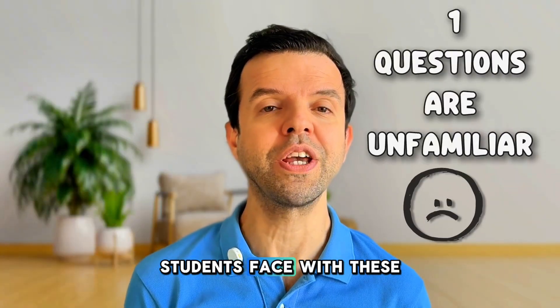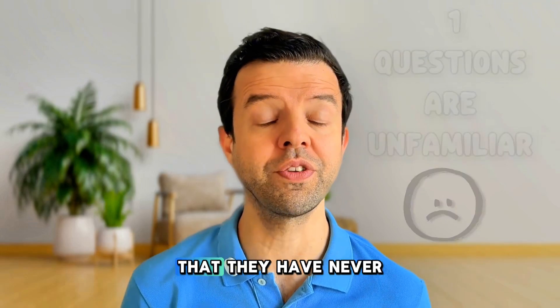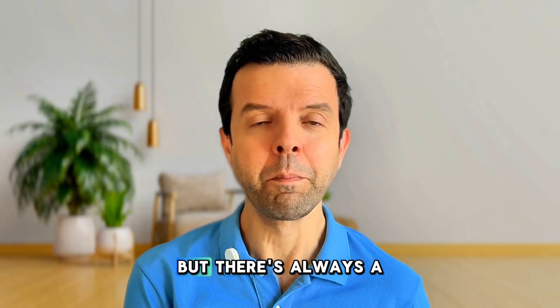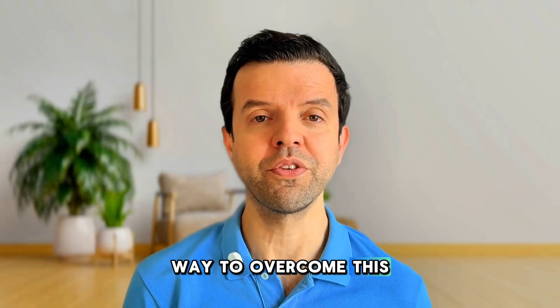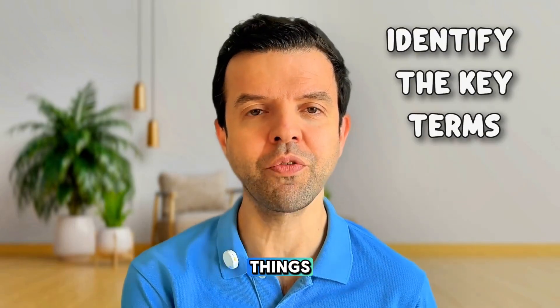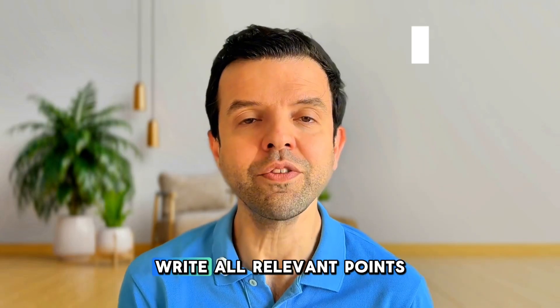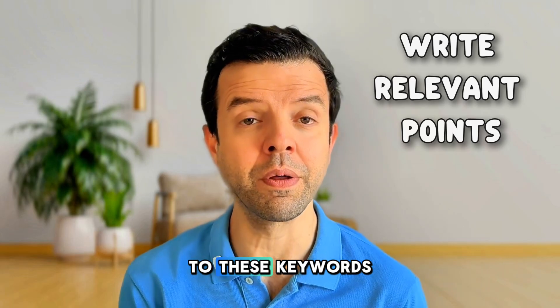The number one problem students face with these exams is that they find so many new questions they have never heard before. But there's always a way to overcome this problem. There are certain keywords in the questions that remind you of things you have seen in your notes or in previous past papers. Write all relevant points to these keywords.